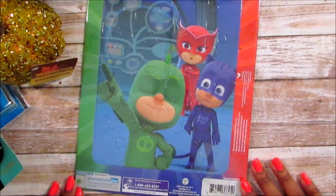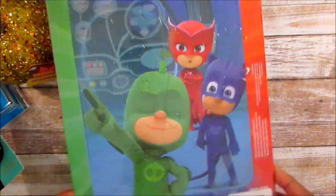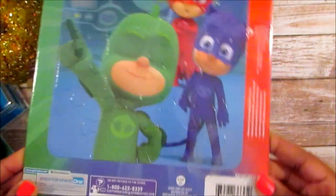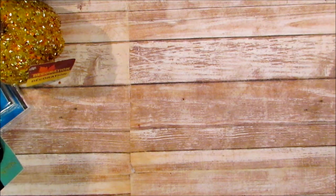I also picked him up a PJ Masks puzzle. I saw that it was the big puzzle and he loves PJ Masks, so I went ahead and picked this up for him. I also wanted to get him some paint and some Play-Doh, but I was looking at the color clay to do some activities with him.